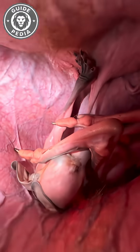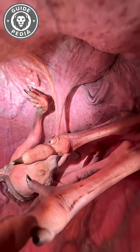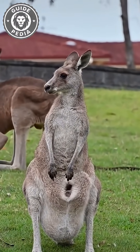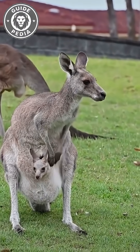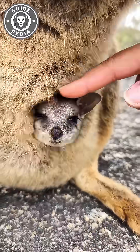Inside, life is messy. The pouch stays around 104 degrees Fahrenheit, filled with milk, sweat, and baby droppings — but the mother keeps it spotless. She regularly sticks her head inside to clean, and even sheds the pouch lining each year, like a built-in renewal system to reduce bacteria.